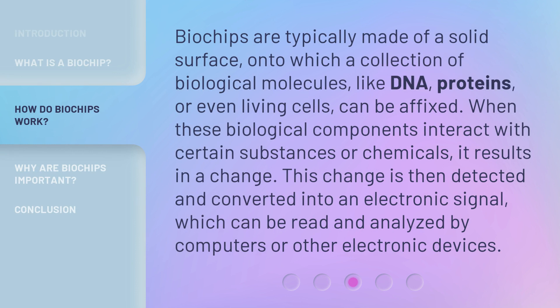Biochips are typically made of a solid surface onto which a collection of biological molecules — like DNA, proteins, or even living cells — can be affixed. When these biological components interact with certain substances or chemicals, it results in a change. This change is then detected and converted into an electronic signal, which can be read and analyzed by computers or other electronic devices.